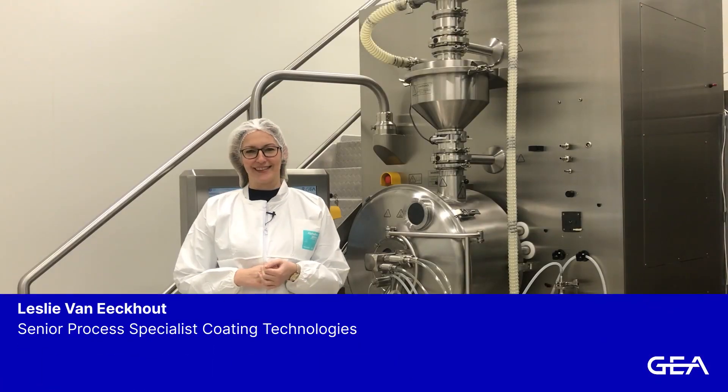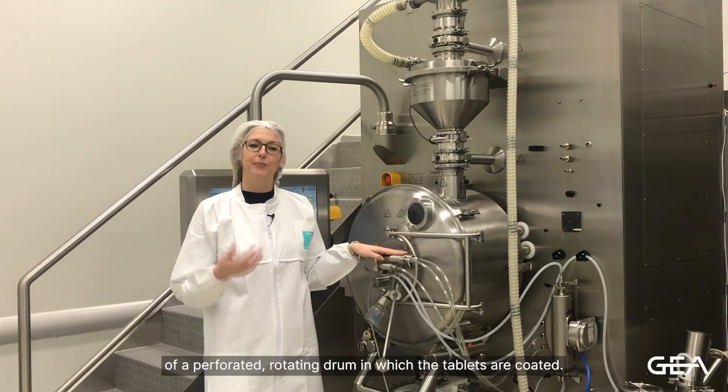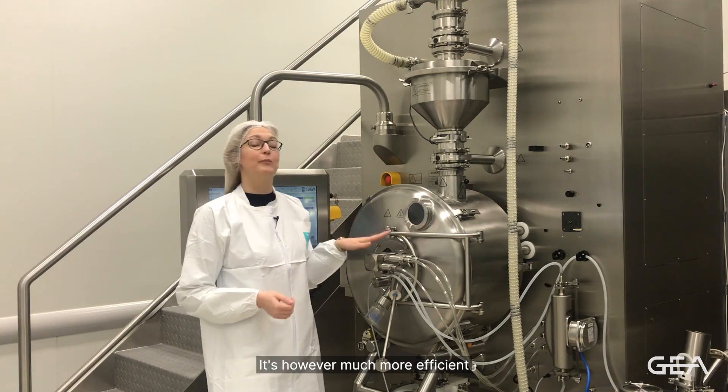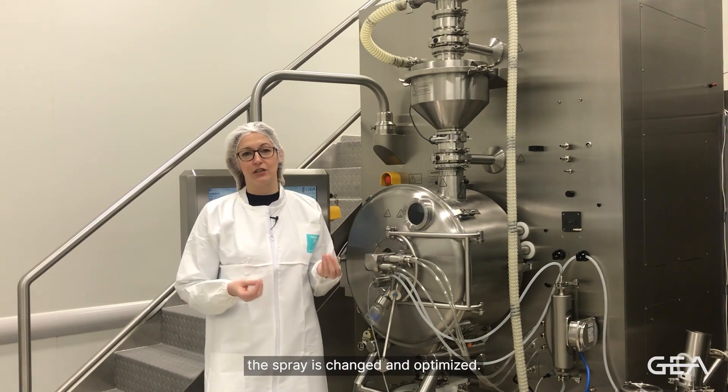Hi, I'm Leslie. The GEA coater you can see here consists, just like traditional coaters, of a perforated rotating drum in which the tablets are coated. It's however much more efficient, as the way the tablets are presented to the spray is changed and optimized.